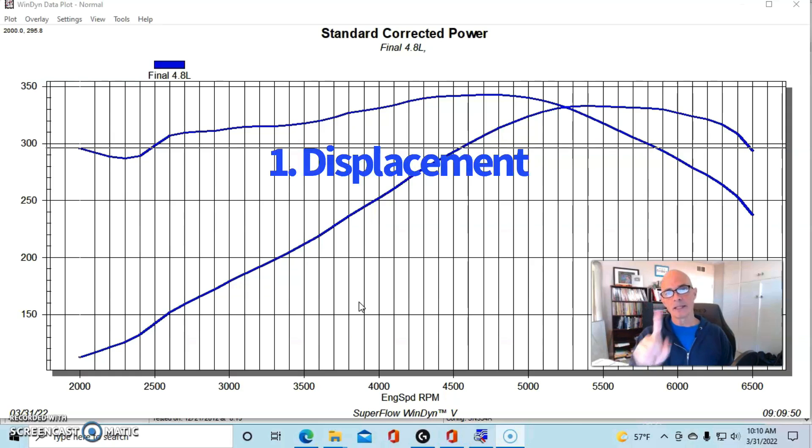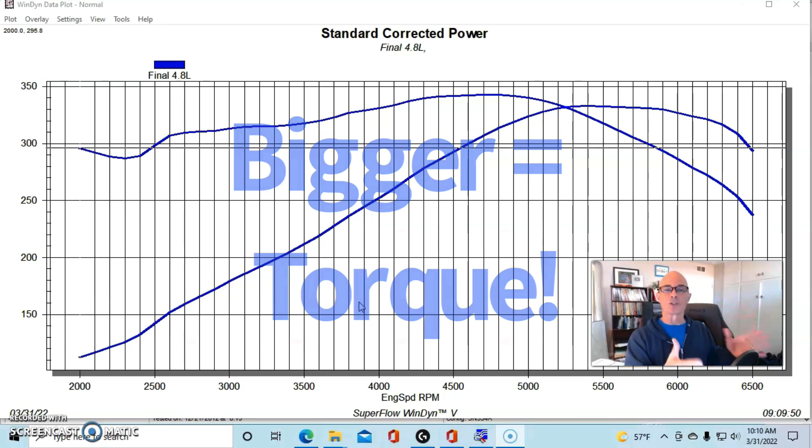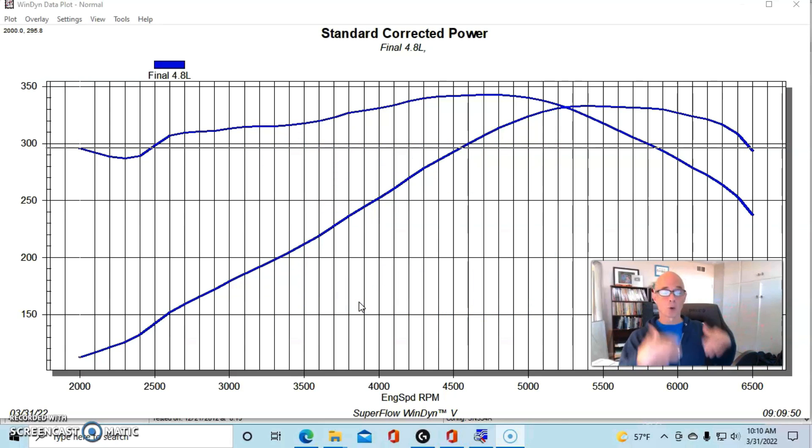Number one is engine displacement. The bigger the engine, the more power it's going to make down low, and that's where we're concerned about turbo response. The more torque the motor makes down low, the better the boost response, and that will carry over into a lot of other things that we're going to talk about. I'm going to illustrate this with three different motors so you can see the power produced down low, which will directly affect the boost response for any size turbo.